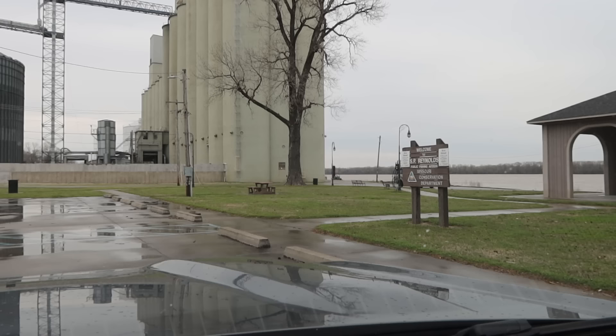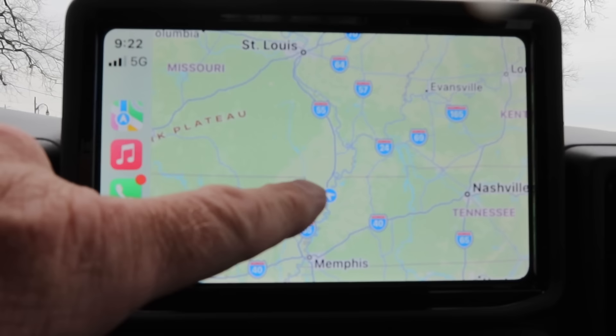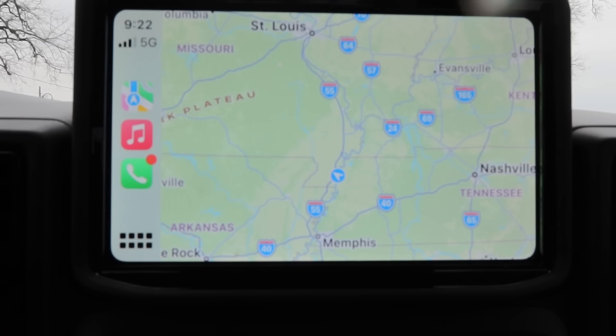All right, I'm in the Bronco. There's the Mississippi River right there. Grain elevator. Let's take a look at a map real quick to give you an idea exactly where I'm at. You can see the blue dot with the arrow — I'm in what they call the Bootheel area of Missouri, right on the border with Tennessee. There's Nashville to the east, St. Louis up to the north, and Memphis to the south.